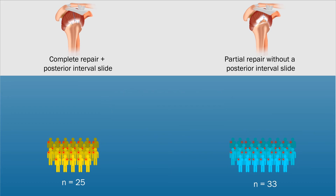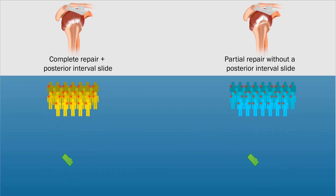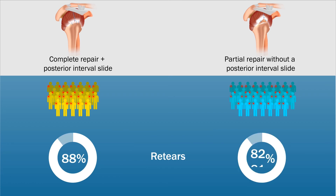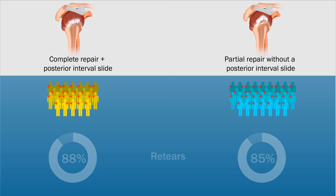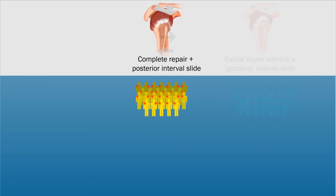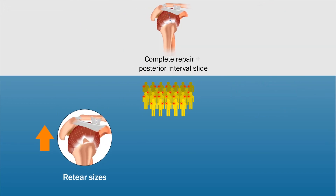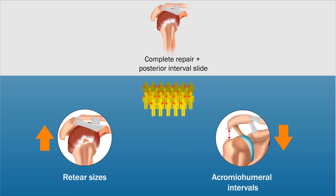Results demonstrated that both groups showed significant improvement in clinical outcomes at the latest follow-up evaluation, and no significant differences were noted between the two groups. Re-tears were identified in 88% of the patients in the complete repair group and 85% of the patients in the partial repair group. Interestingly, when compared to the partial repair group, the patients in the complete repair group demonstrated larger re-tear sizes and reduced acromio-humeral intervals.